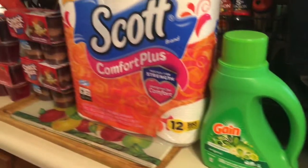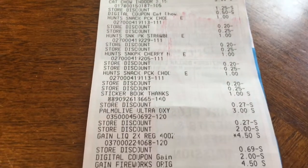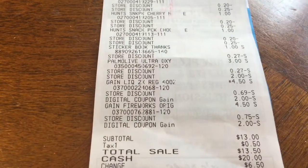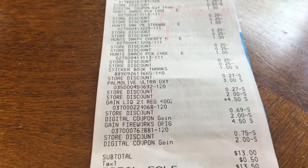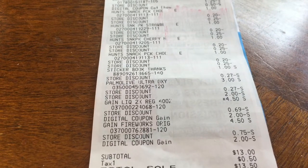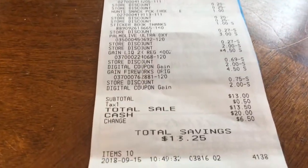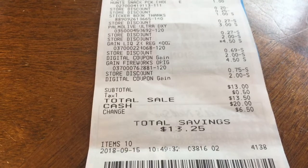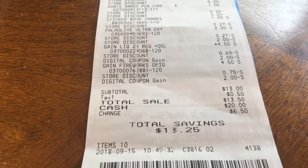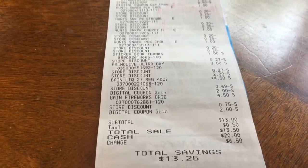I'll show you my receipt so you can see how much I spent. I used a Saturday $5.00 off — you have to spend $25.00 to get that. The key is to let them check out everything first, and when they're done, you put your phone number in and all your coupons come off. I had saved $13.25, and my total was $13.50. So I think I did pretty good — I was pleased with what I got.